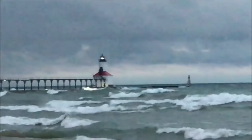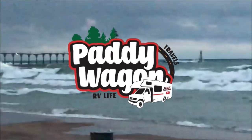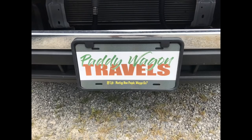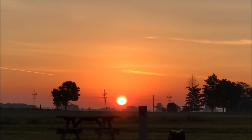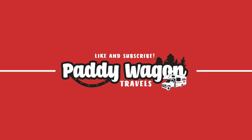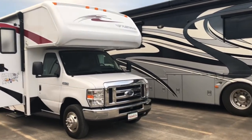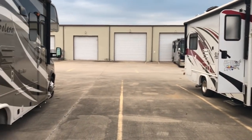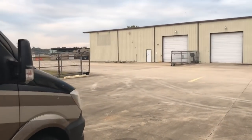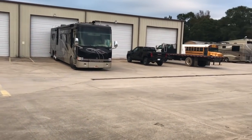Good morning, guys. I'm taking the RV in here to Deep South RV Truck and RV Center for repairs. I'm hoping they can get this thing repaired for me today and get me back on the road. They're very nice people here and I'll let you know how they do. Hopefully we'll have some good news today.